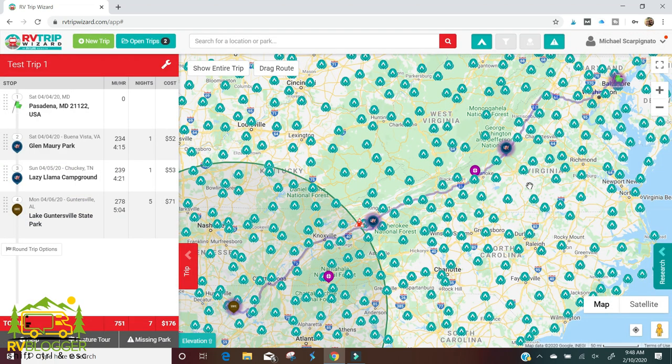Now we have the first half of our trip pretty well set. We're going to leave Pasadena, stay one night here at Glenmari in Virginia, stay one night at Lazy Llama in Tennessee, and then land at Lake Guntersville State Park for five nights.